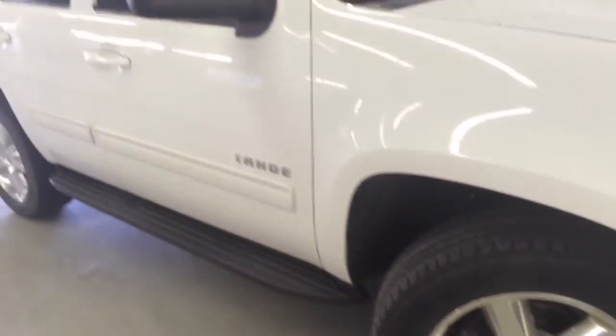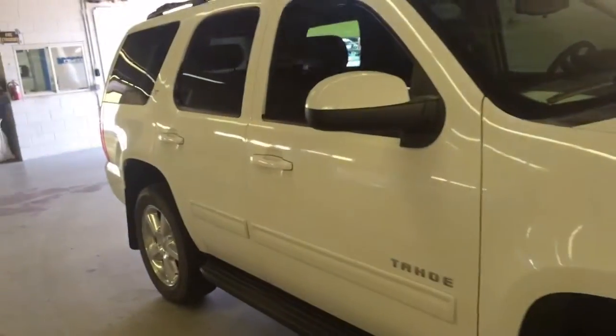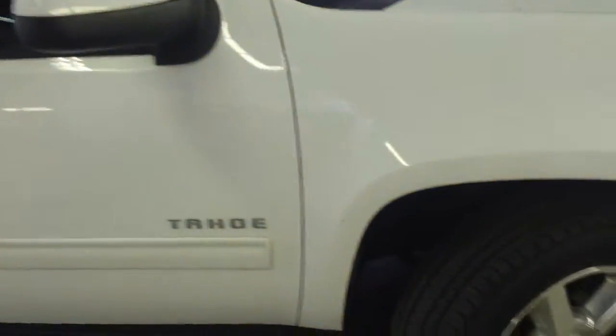Straight body, rims are in really nice shape. Let's take a look at the tire, see if we can get a decent look at it for you. Still plenty of tread left on those.